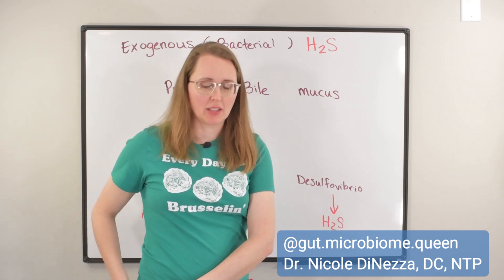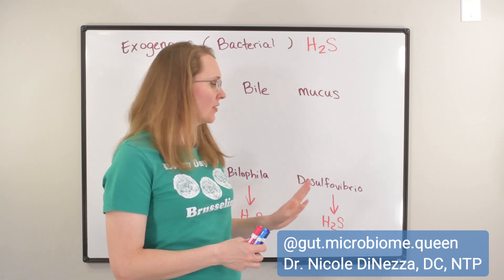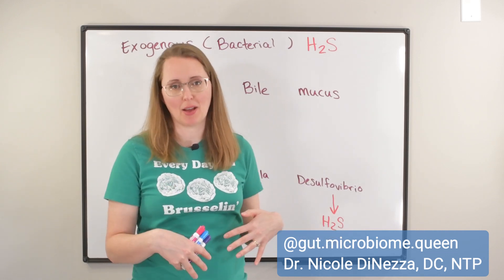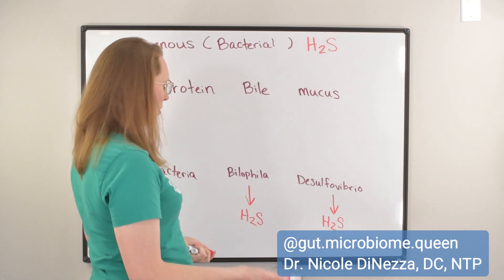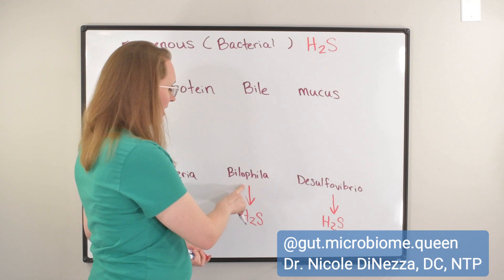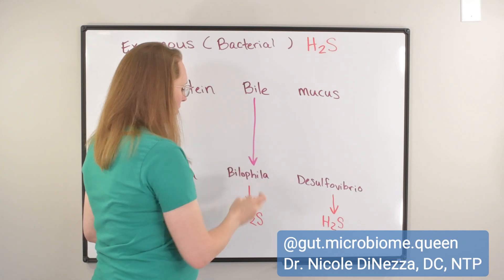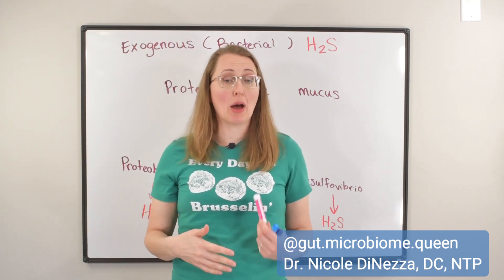Now let's talk about their food sources, because each of these guys has slightly different preferences for how they produce hydrogen sulfide and what food source they use. I want to start with what I feel is probably the most unique of the three, and that is Bilophila. Bilophila makes hydrogen sulfide because it really likes to consume bile — it harvests the taurine from your bile and makes hydrogen sulfide out of that.